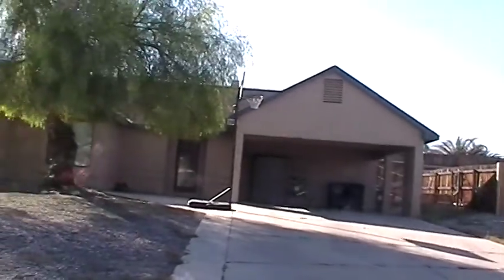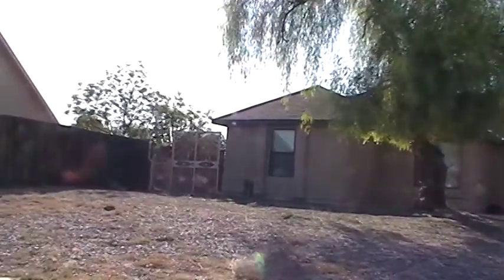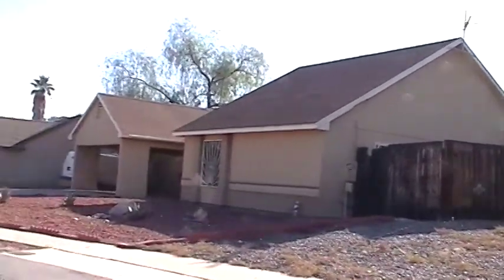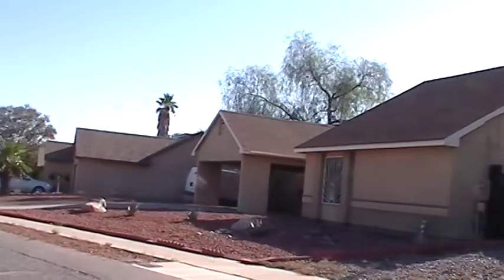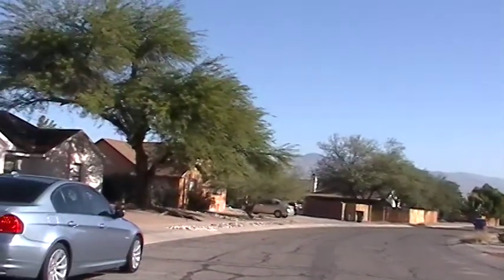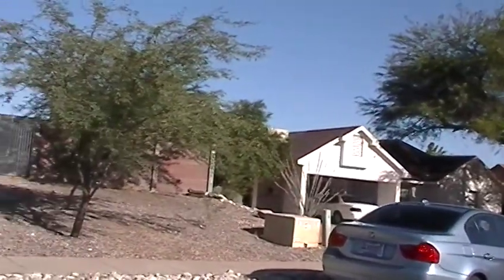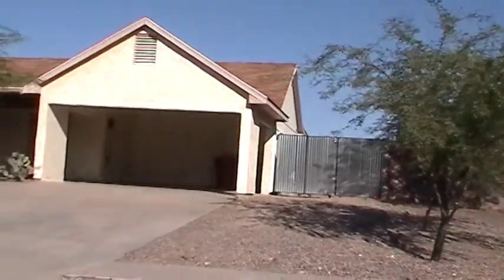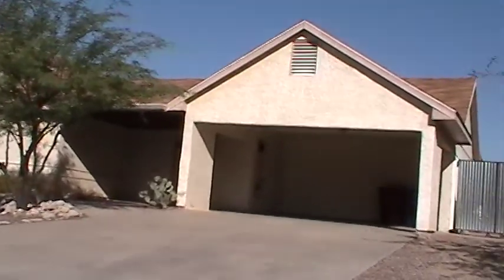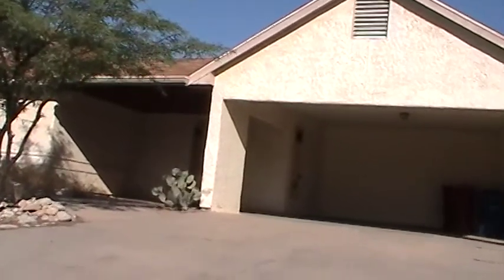This is a view of the neighborhood. The house has a two-car carport. This is a view of the front.